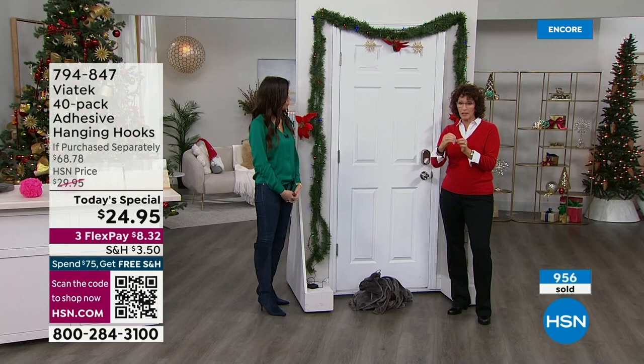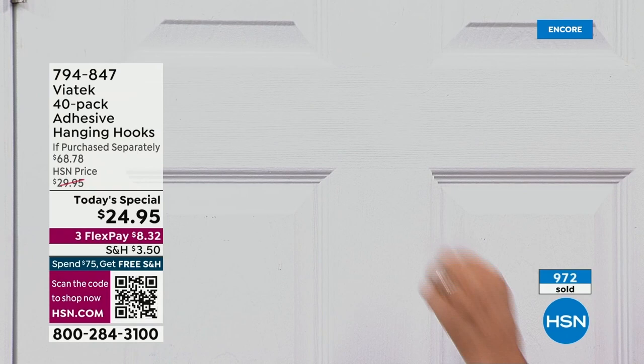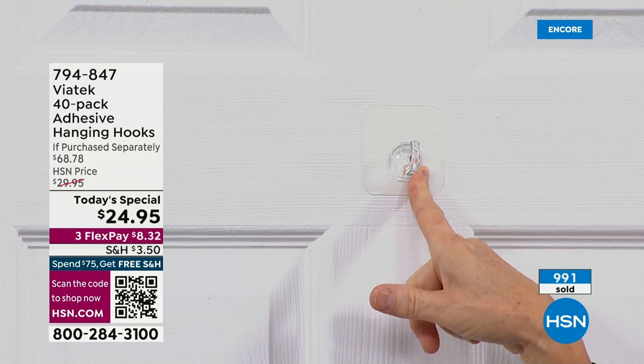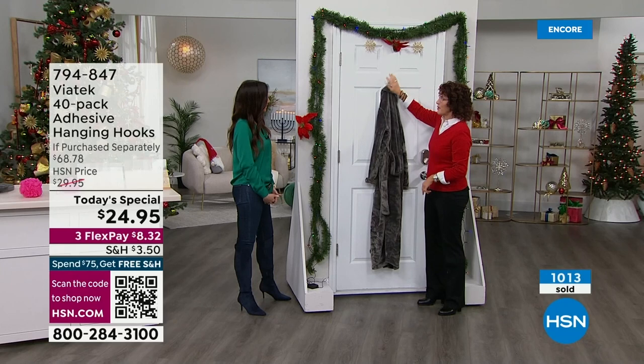A lot of times we want to put something on the door. Here we go — just peel, place, and take the air bubbles out, and now it's stuck. Because look at what happens when you just use a nail or a screw — there's the robe on the ground. Always on the ground. But now it holds it up, and these robes can weigh a good bit.